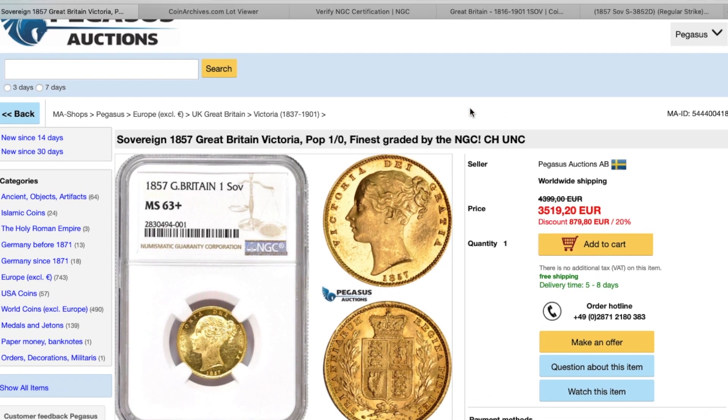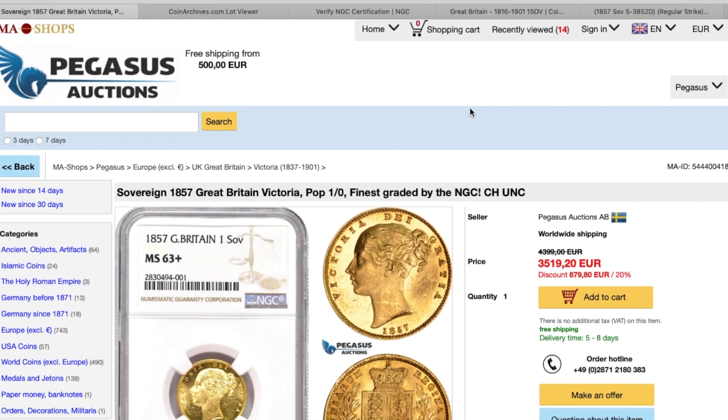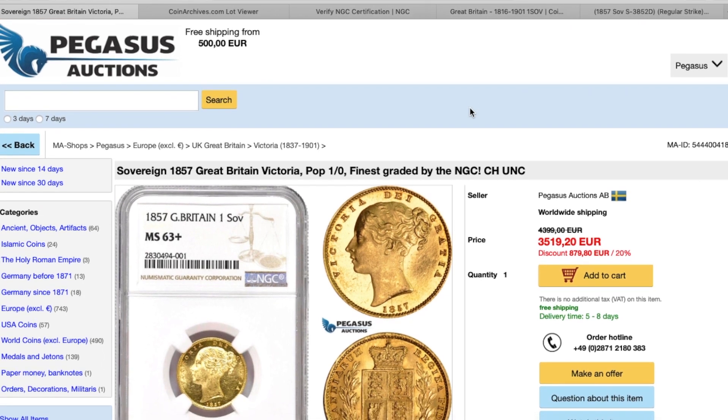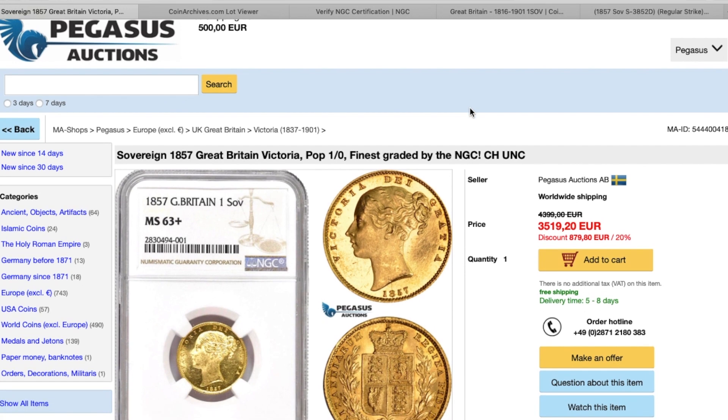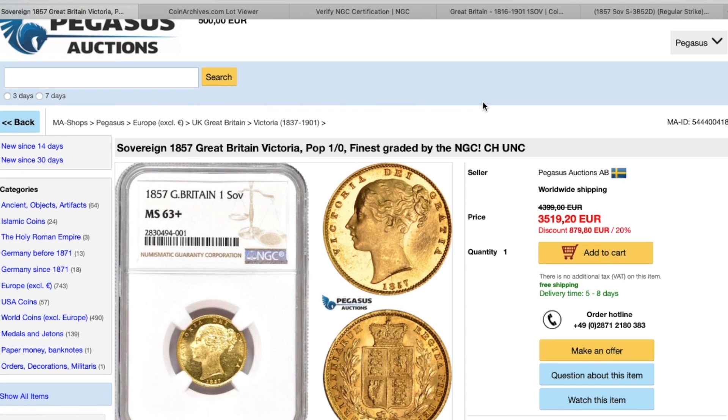1857 Sovereign. I did speak to the guy about this — initially this coin was about four and a half grand, 4,398 euros. I was like, well, a bit of a shocker. I did speak to him trying to get his price down, and eventually I got him down to around 3,000 euros.